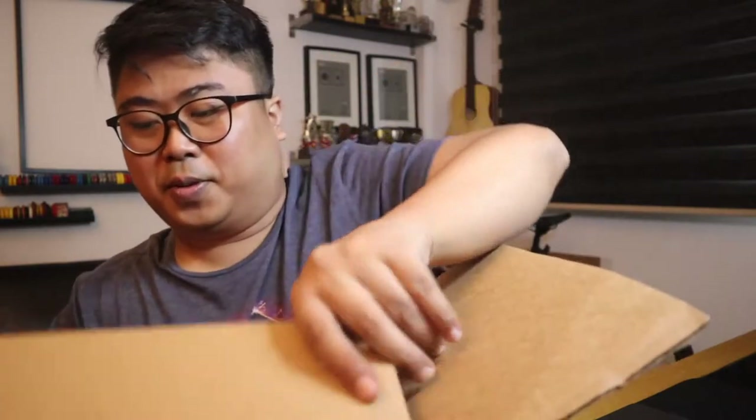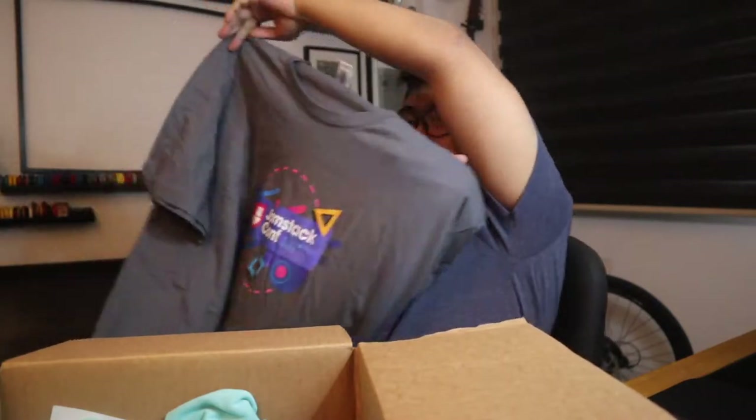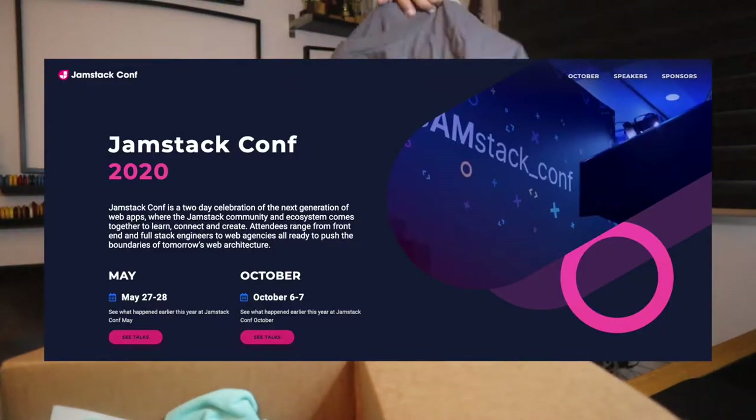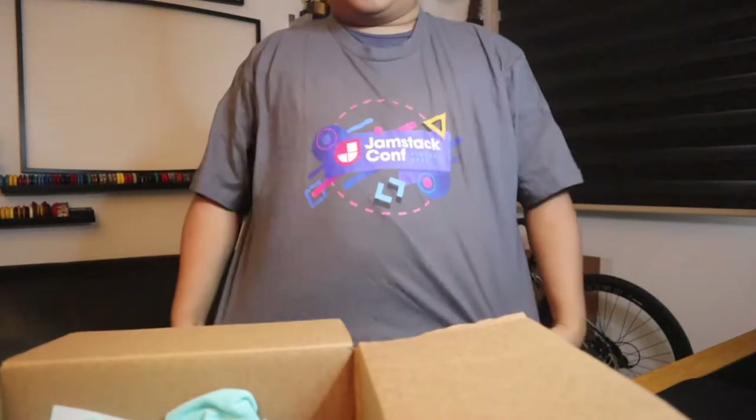Opening it up — oh, look at this! So in 2020 there was this event called Jamstack conference, and I got myself this Jamstack edition. Wow, nice!